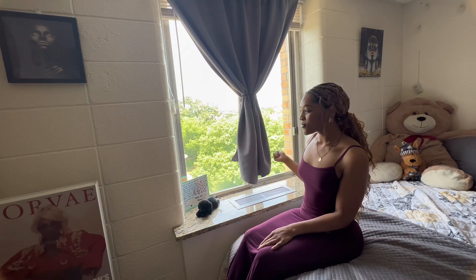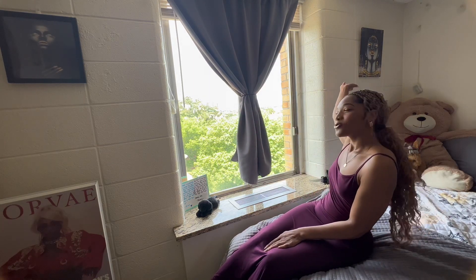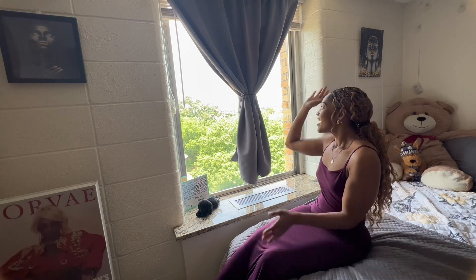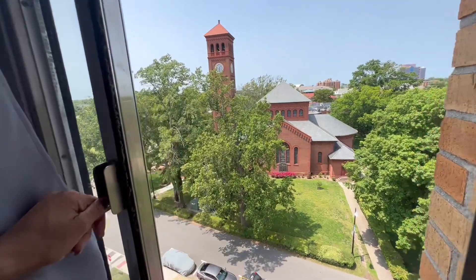Moving on, we have the back wall of my room. I already showed you guys my picture frame there, and I also have a very similar one on this wall as well. This is my favorite part of my room — my huge window with the awesome view.